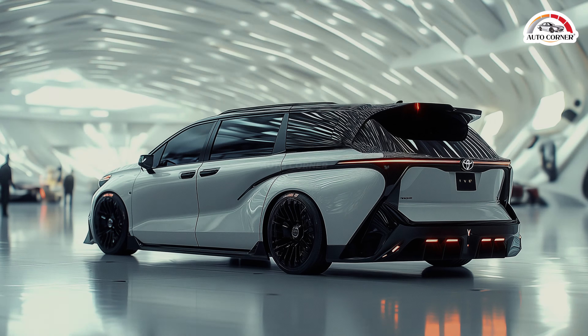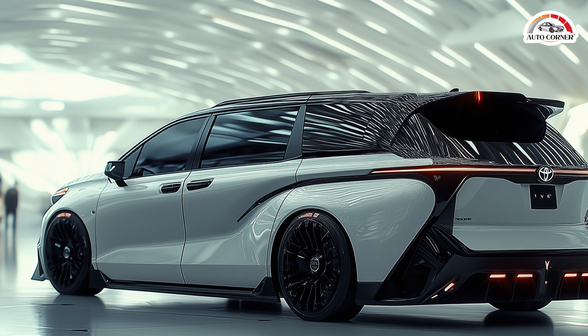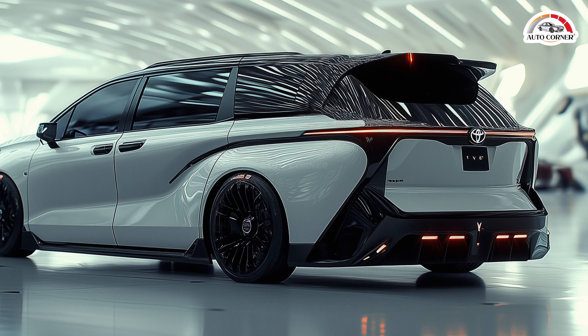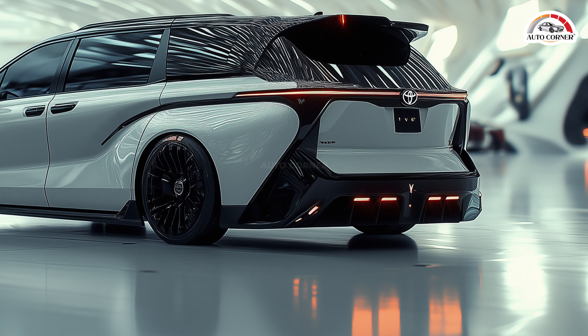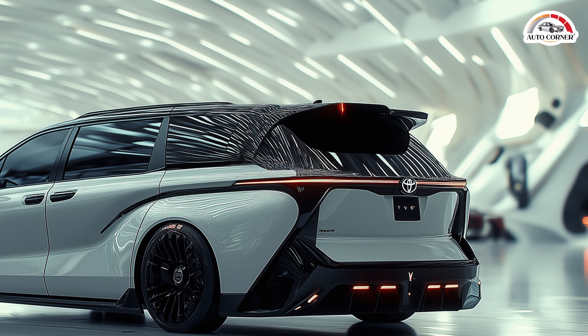The Sienna is designed with families in mind, and the convenience features prove it. With electronic sliding doors that open at the touch of a button, getting kids or groceries into the van is a breeze. And for even easier access, the hands-free liftgate lets you open the rear hatch with just a wave of your foot.